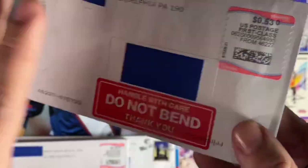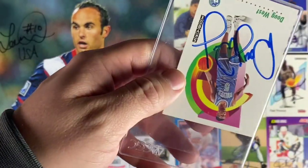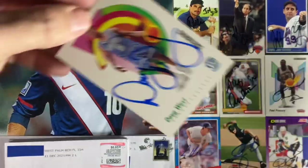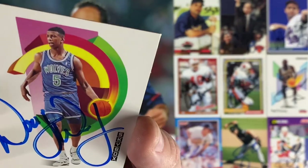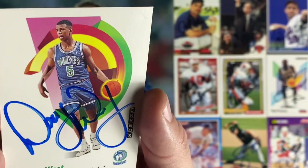Next up coming back from Philadelphia, Pennsylvania — we have Doug West, another Skybox return. And another beautiful blue signature by Mr. Doug West. Love it. Thanks Doug.